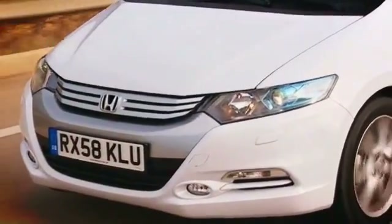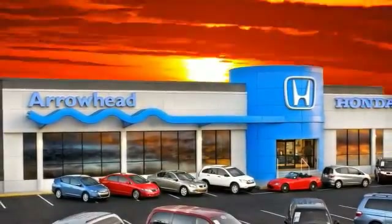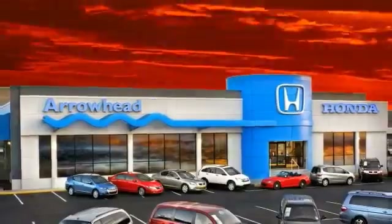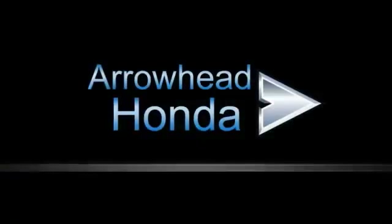At Arrowhead Honda, our goal is to assist you in making competent decisions. Our friendly, professional staff members are here to answer your questions and listen to your needs. From buying to financing to maintenance, we've got you covered with friendly, courteous service, all at competitive prices.